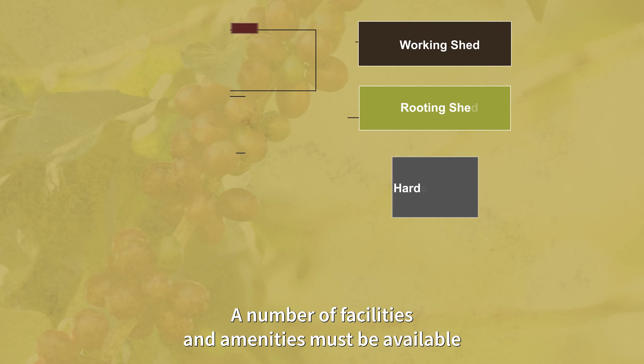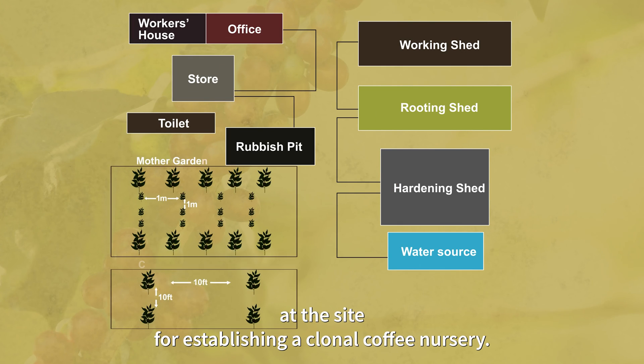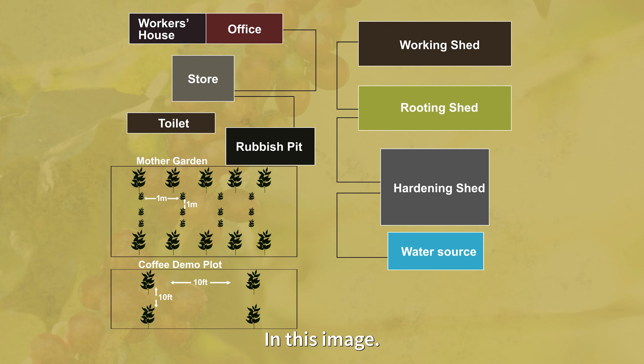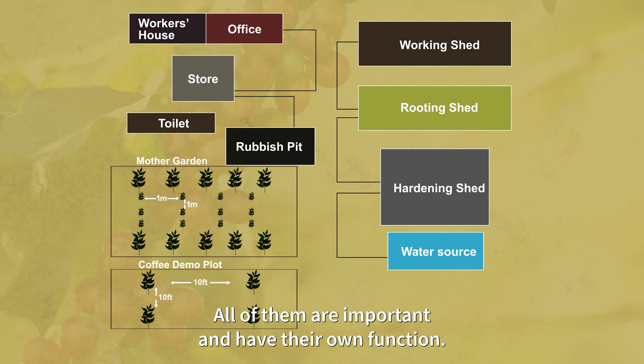A number of facilities and amenities must be available at the site for establishing a Clonal Coffee Nursery. In this image, you can see the main areas that need to be in any established nursery. All of them are important and have their own function.